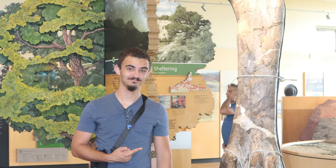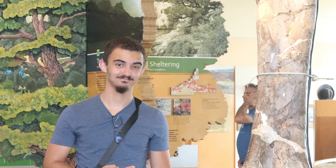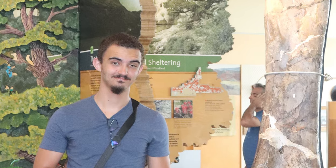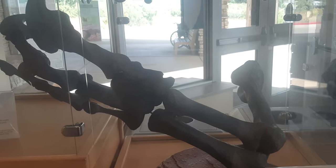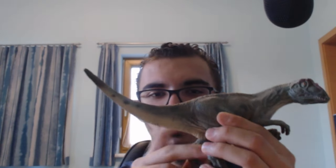Well, thanks Daniel for this great insight. Now he wants to show you his Allosaurus claw he bought in Utah. And as you've heard from Daniel, I'm here to show you the claw of the mighty Allosaurus.